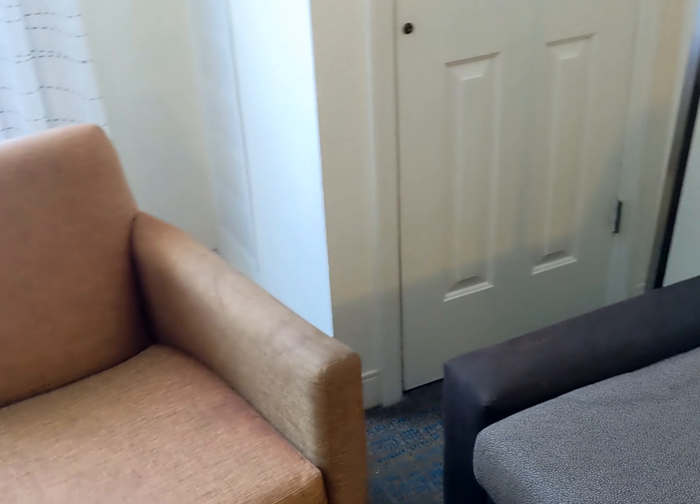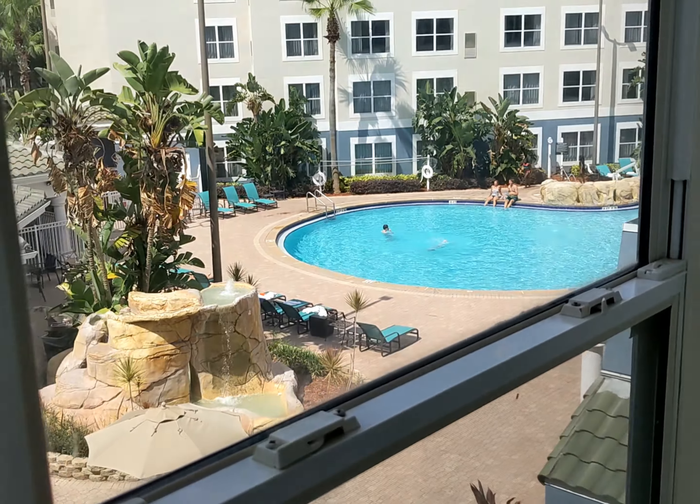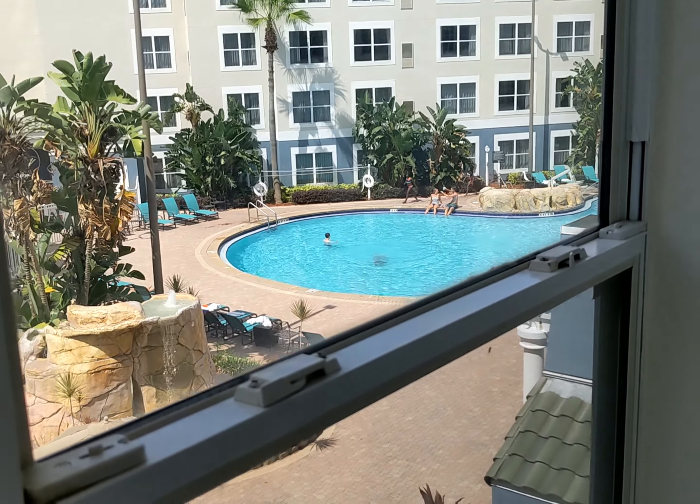I believe this couch pulls out into a bed — I'll check later. There's a little chair with some questionable stains on it. We have a view of the pool, which looks very nice.